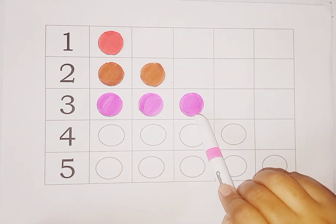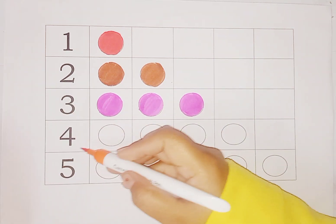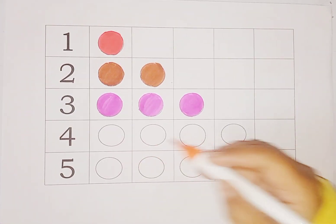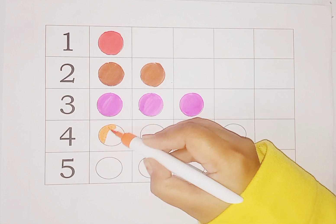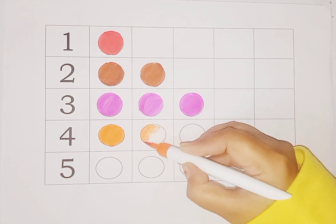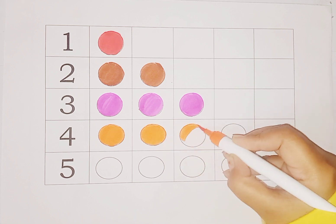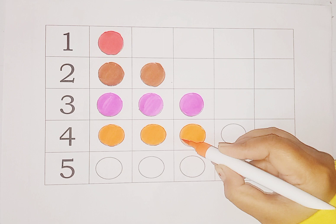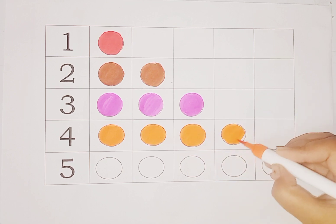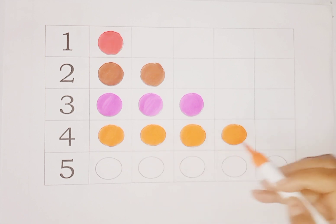Number three circle. Next is orange color and number is four. Which number, kids? Four! Here is four circles and we do orange color in four circles. One circle, two circle, three circle, and last one is four circle. So we have four circles in this row and number is four. So we color four circles.